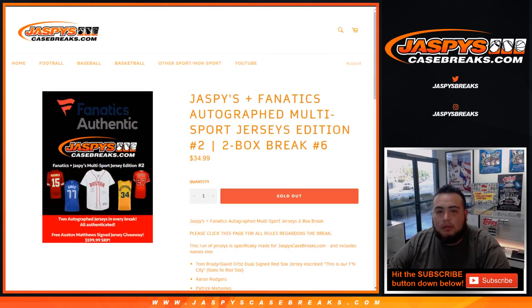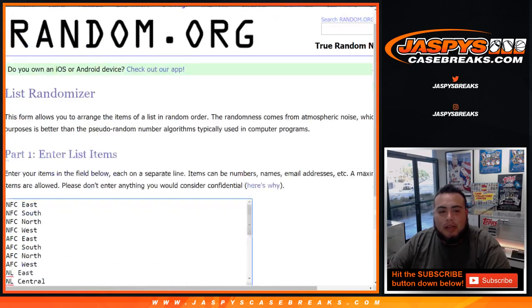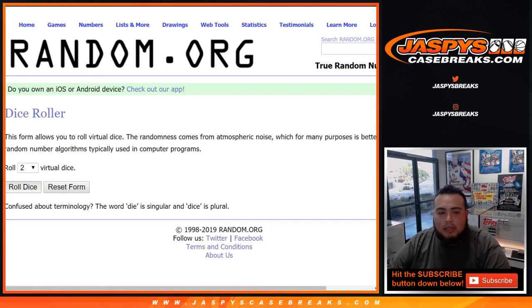Here is the dice roller list of customers from Chris all the way down to Josh Proust last spot mojo. Here's the NFC East all the way down to soccer, and here is the list of boxes that are actually remaining. We'll use the same dice roller to determine which boxes we'll use for this break. Let's roll the dice.